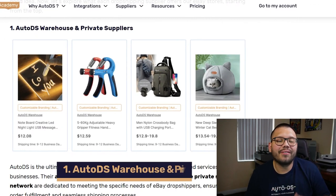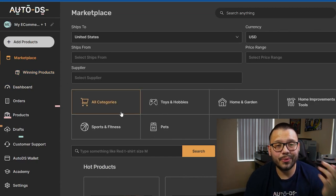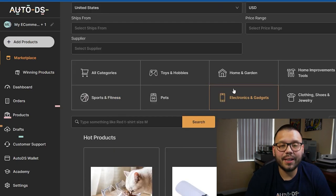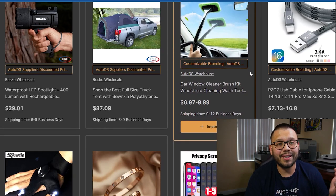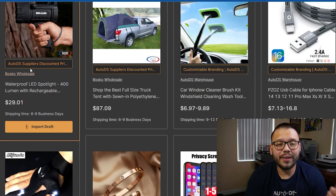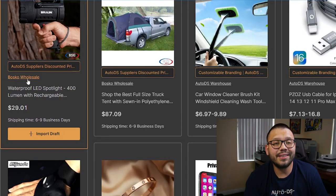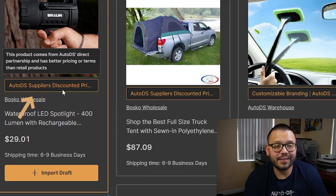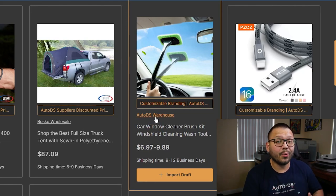Kicking things off in our first spot, we have the AutoDS warehouse and private suppliers. When we log into our account at autods.com, we have a marketplace as well as winning products. For private suppliers, we look at the marketplace and switch the supplier to AutoDS suppliers, which gives you a huge list of trending items proven to sell. You have two options: AutoDS suppliers — third-party sellers signed up to sell on AutoDS — and the AutoDS warehouse, which ships directly from a warehouse owned by AutoDS.